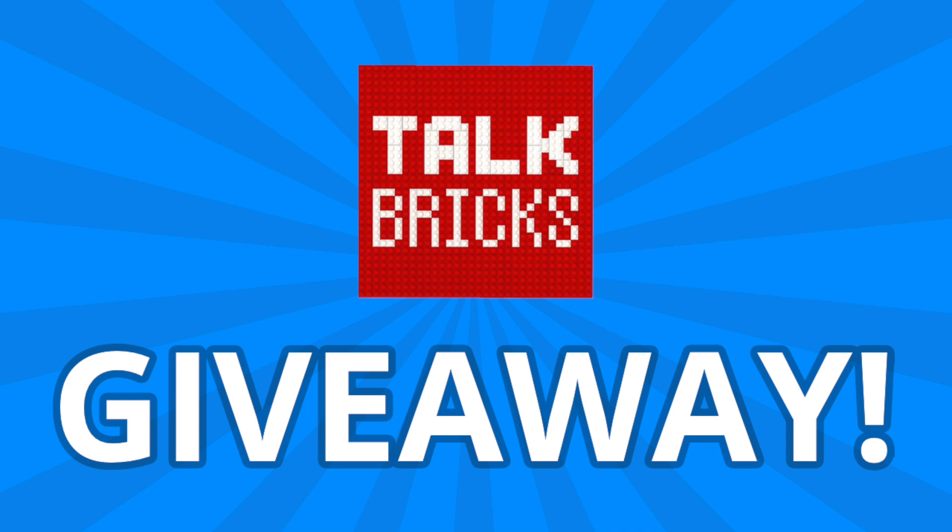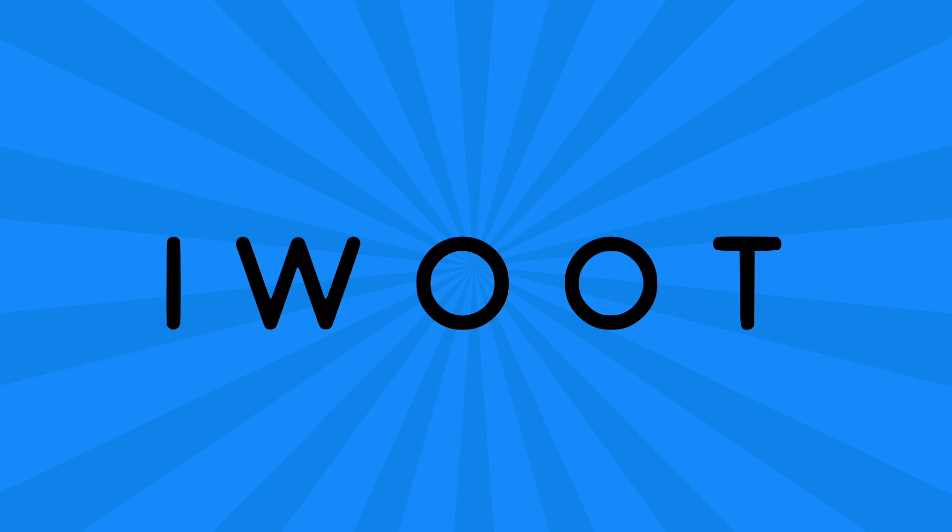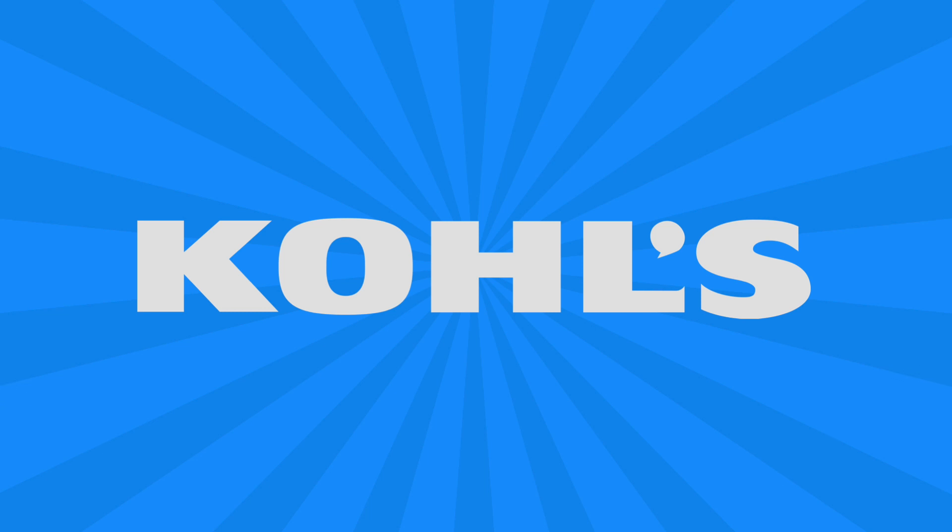Just subscribe and leave a comment about this week's news to enter. And of course, I'm back with LEGO deals from Amazon and across the web, so if you want to pick anything up and support the channel, there are links in the description below.